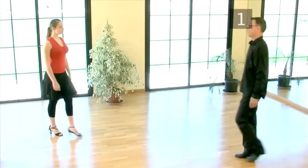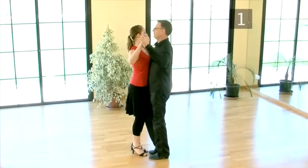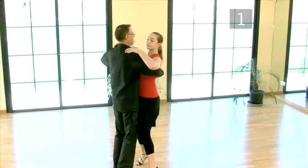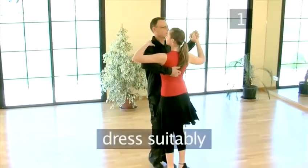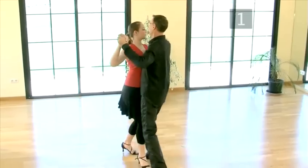Martin, our ballroom and Latin expert, with help from his student India, will take you through these. Step 1: What to wear. Although there isn't a strict dress code for dancing the waltz, it's a very elegant dance, therefore you need to dress suitably. Here, Martin and India are dressed appropriately for the waltz.